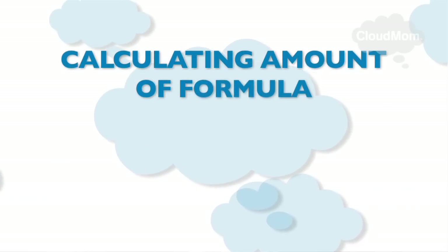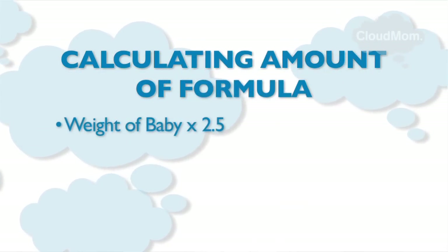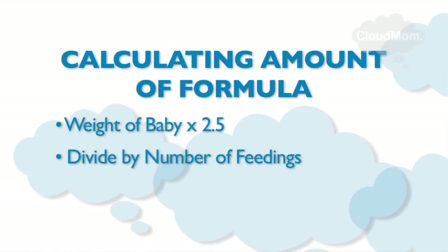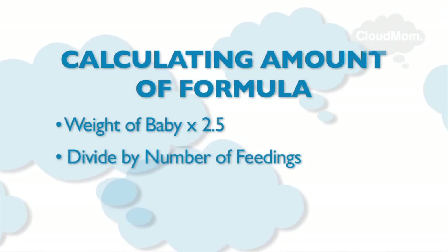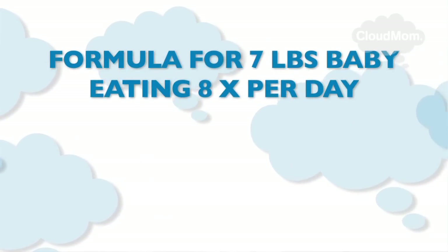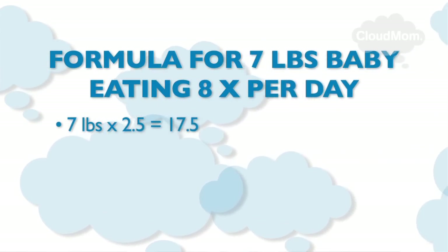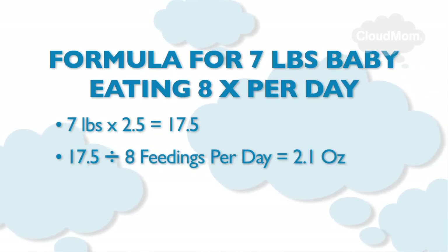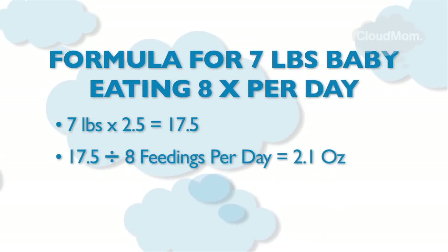There is an equation that a lot of people swear by. It's not an exact science, but it depends on the weight of your baby. Take the weight of your baby and multiply it by two and a half, then divide this by the number of feedings your baby is doing each day. For example, assume your baby weighs seven pounds and is eating eight times a day. Multiply her weight by two and a half — that makes 17.5 — then divide by the number of feedings, eight. That gives about 2.1 ounces. You should definitely go over this with your doctor, but it's a good equation to ballpark the whole thing.